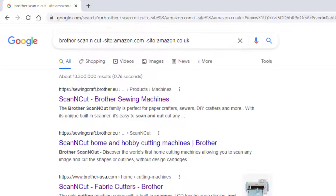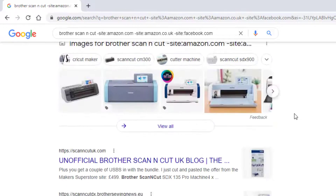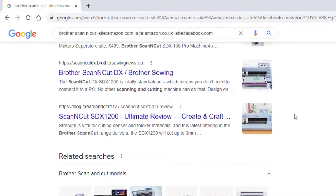Now we've got Facebook here — let's get rid of that. We can add again minus site, colon, facebook.com. Do the search again — we got the same results as before, but this time the Facebook link has gone.